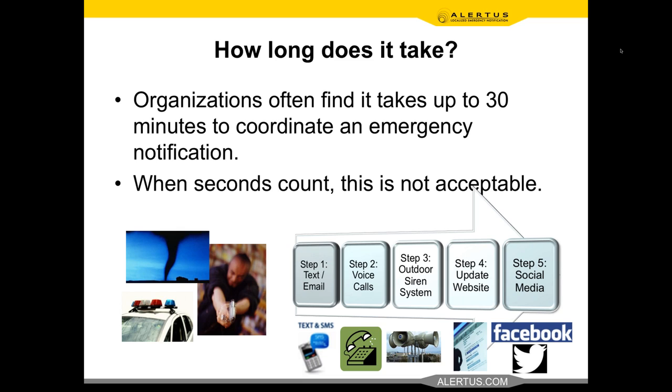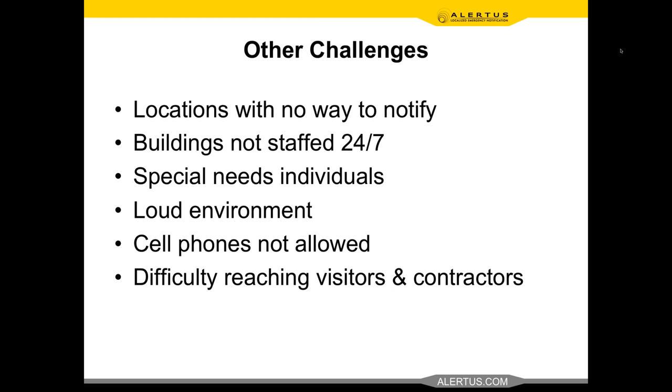The big value proposition of Alertus is bringing all these different technology components together — supplementing with things like our Alert Beacon, LED marquees, and panic buttons — to make sure an alert goes out quickly, succinctly, and consistently across all technology with no time lost, so people can react and save lives. We also solve challenges like locations with no way to notify: facilities that are older or haven't been updated where there's really no way to reach people other than maybe a text message. We provide capabilities to notify into those facilities very cost-effectively, leveraging any assets you have like desktop PCs and PA systems.